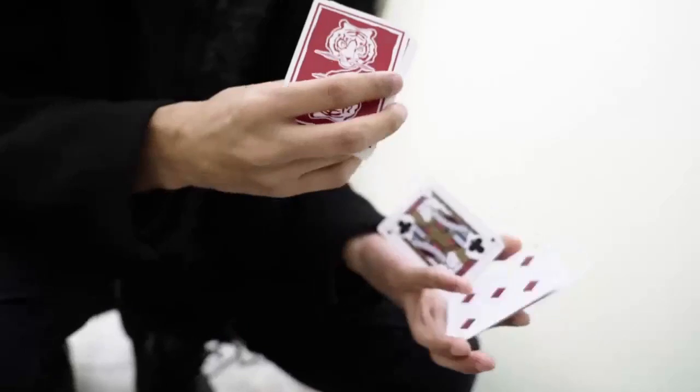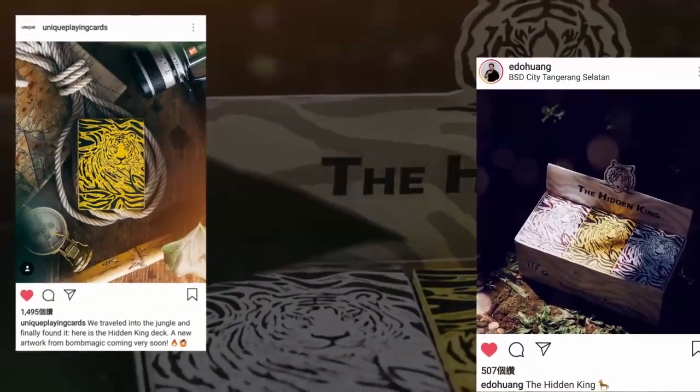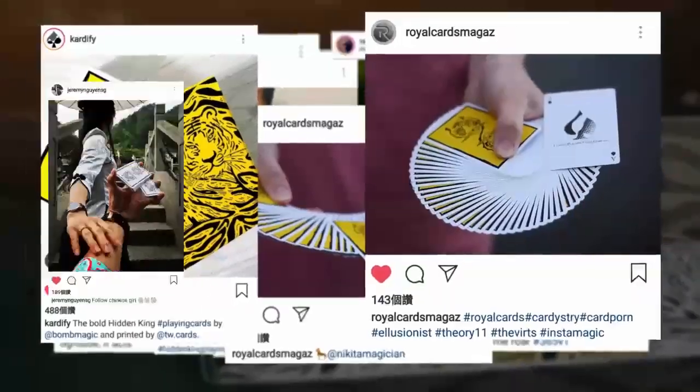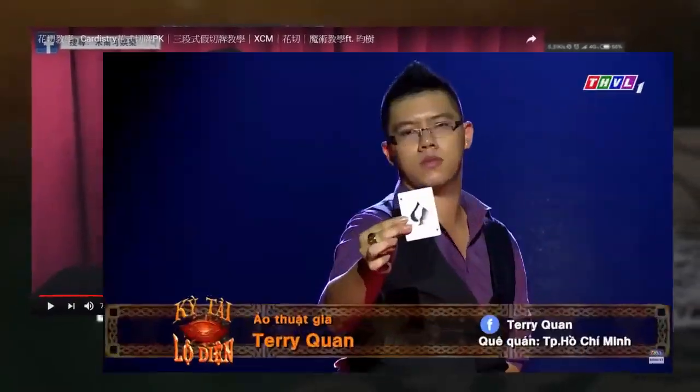Last year, we released our Hidden King deck series — the most affordable deck we could possibly develop, designed for daily use and practice. In a bold move, we pursued a non-profit strategy to bring this deck to the international market. It was a huge success.